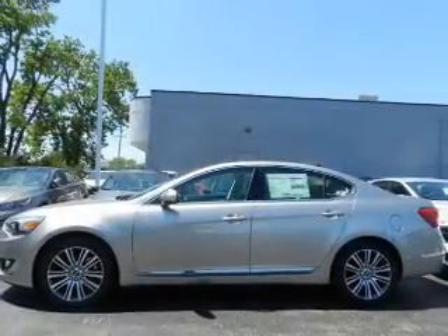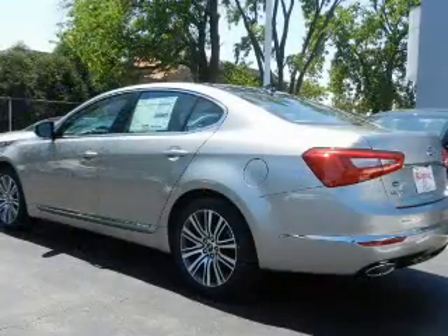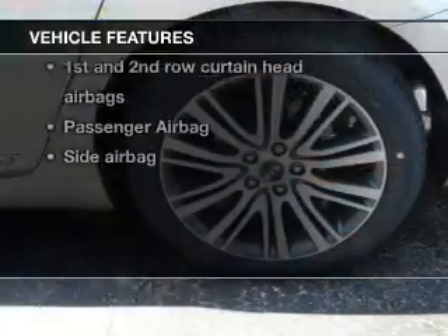Navigation is included to help you get to your destination with ease. A premium sound system is just one of the benefits of owning this vehicle. The anti-lock braking system will help deliver you safely to your destination. Plus, enjoy these notable features that are included in this vehicle.